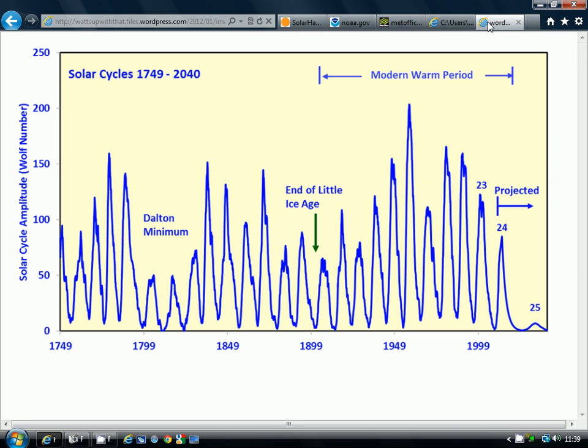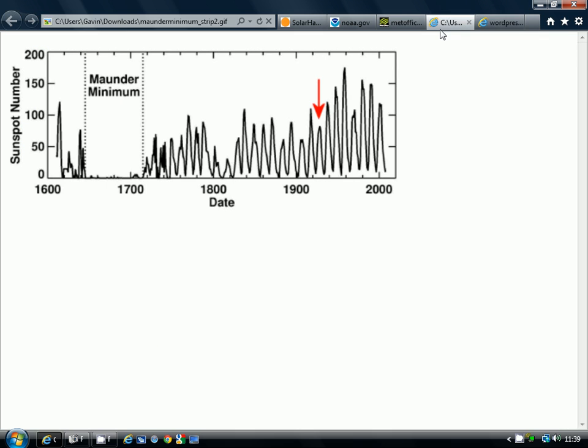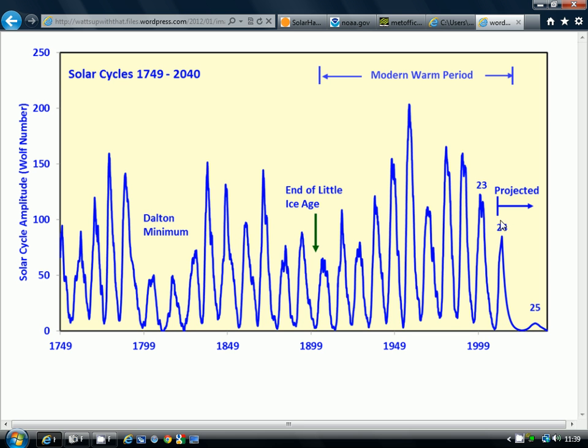Moving on to the next graph from the website 'What's Up With That' — you can find this on my links page — we see how the current cycle fits in historically. This is the current cycle, Cycle 24. The peak is going to be under 100 in terms of average sunspot number — it is going to be a weak cycle, probably the weakest since around 1928. Except for Cycle 20, which ran from 1964 to 1976, that was a weaker cycle.